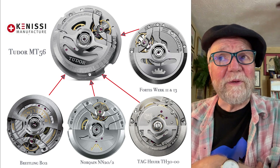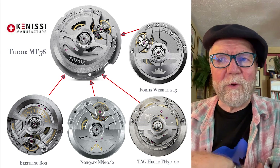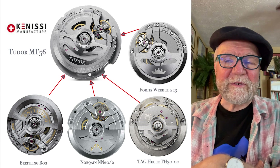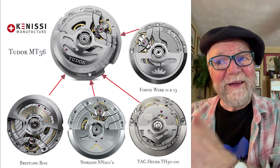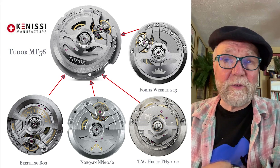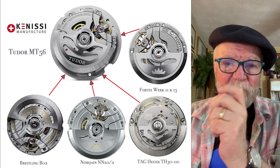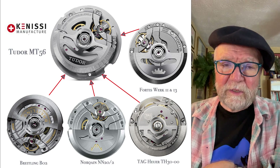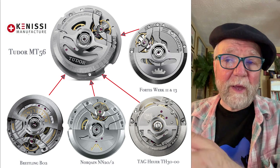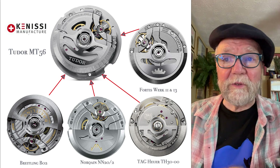Fortis really surprised me of all of these, because they're generally considered a cheaper watch brand. TAG Heuer — I keep hearing they're going to be making their own movements, but there's nothing wrong with using movement facilities like Tudor's. Kinesi is incredibly modern; they even put movements through the METAS test, which is like COSC chronometer testing. When movements come out of that process with a passing result, they receive a chronometer grade.